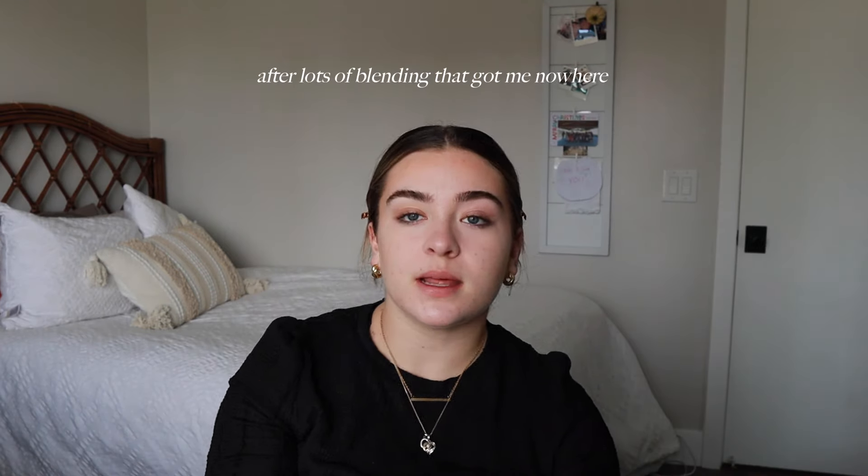It's looking real dark on camera, but it does not look like that in my mirror, I promise. Last step of bronzer — just do little swirls near the jaw to snatch the jaw.